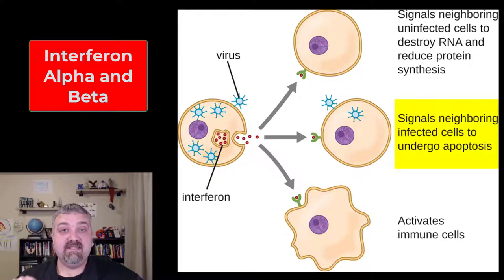Interferon beta is going to signal these neighboring cells to undergo apoptosis — another term you're going to hear several times in these videos. Apoptosis is directed cell suicide, telling these newly infected cells to kill themselves before they become a virus manufacturing plant. That's going to be the type 1 interferons, alpha and beta.